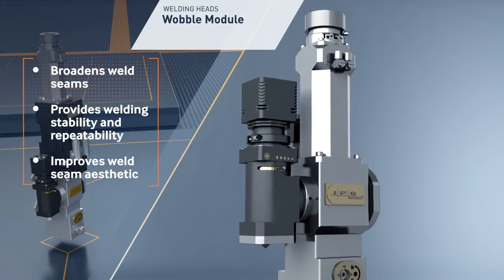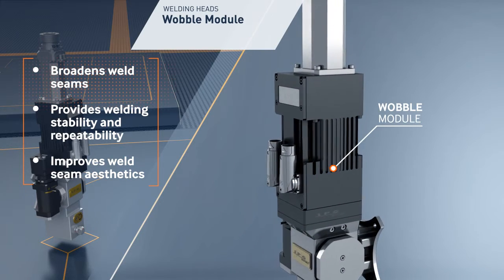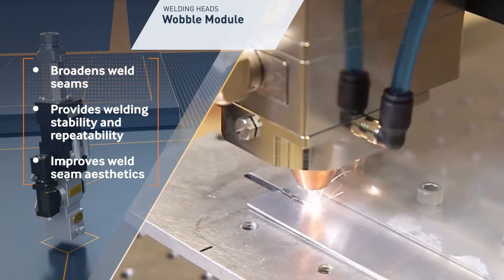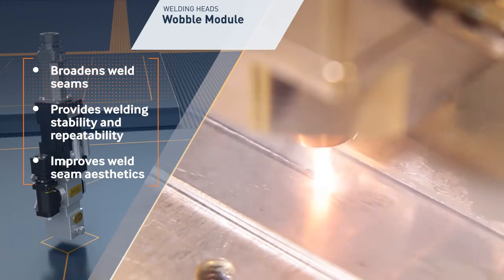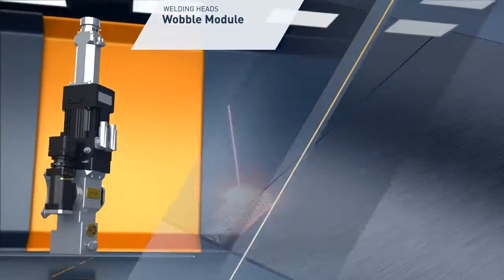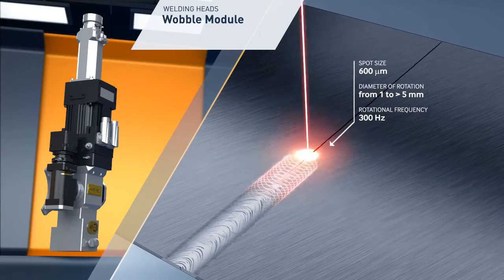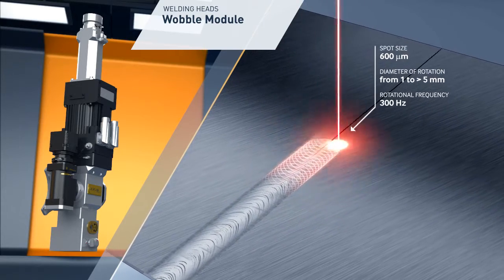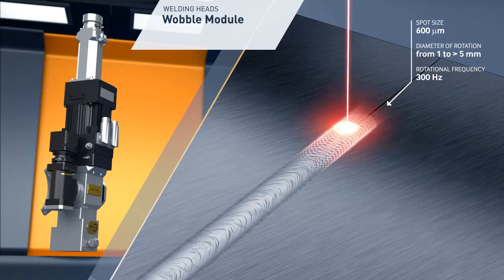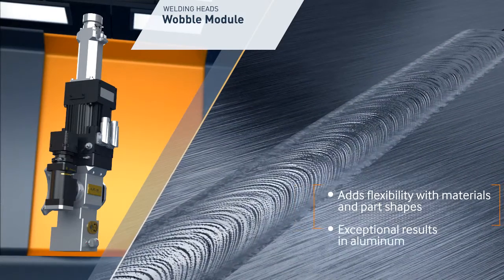The wobble module broadens weld seams created with high-quality, high-power focused beams. It provides welding stability and repeatability, resulting in a visually stunning finish. Thanks to its flexibility, laser wobbling makes it easier to optimize welding parameters with different materials and welded part shapes.